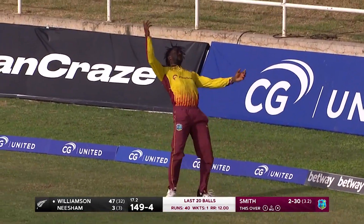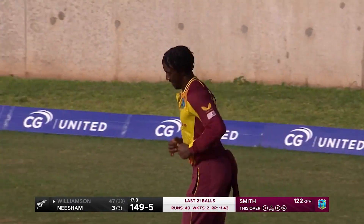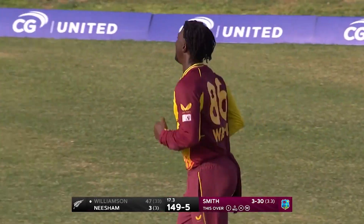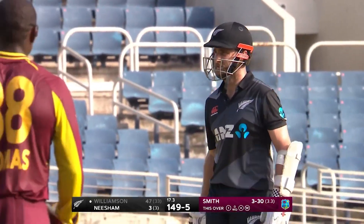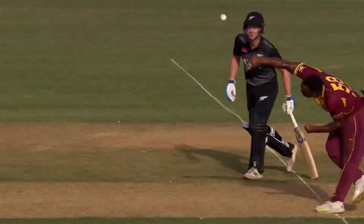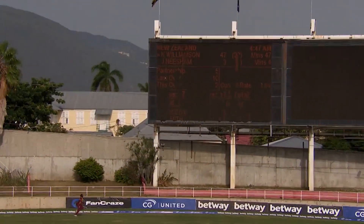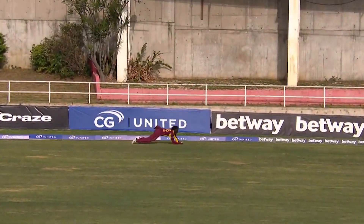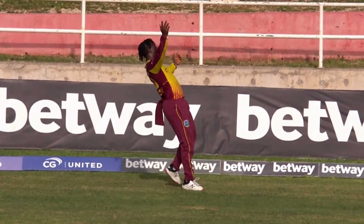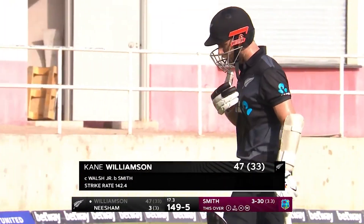Gets hold of it. Does he find a gap? Brilliant catch — another one from the West Indies. This time it's Hayden Walsh Jr. They've been absolutely phenomenal in the field — awe-inspiring. Really superb from Hayden Walsh Jr. That's the stuff of champions, and that's how the West Indian catching has been in this innings. Shimron Hetmyer, Devon Thomas, and now Hayden Walsh Jr. — sheer brilliance by the West Indians in the field. And it usually takes something special to dismiss this man. Gone for 47. 149 for five.